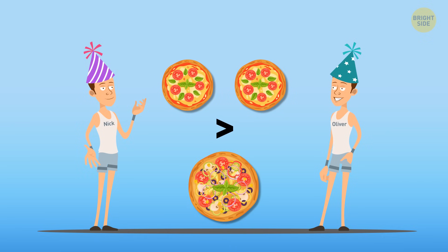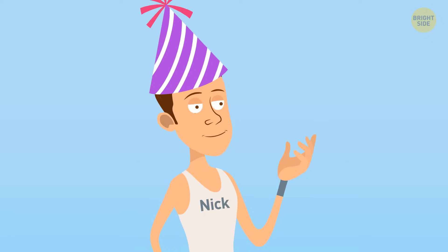So it's the weight that matters here. The more the weight, the more calories there are. So you know what to choose, and there will be enough pizza for everyone. Seems like Nick's right.